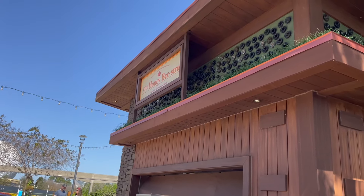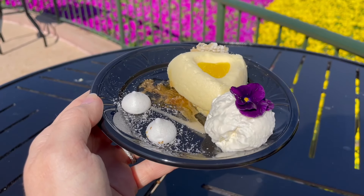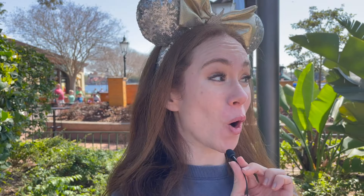I found myself standing right next to the Honey Bistro, one of the returning food booths this year. My favorite — the Honey Mascarpone Cheesecake — has not returned, so I am boycotting this booth until that happens. However, I've heard that the chicken sandwich they offer here is delicious, so it might be worth a try.